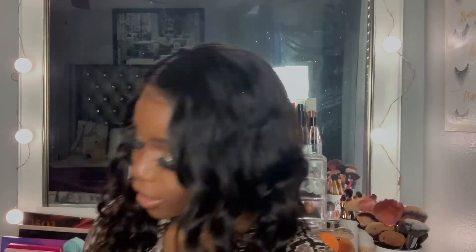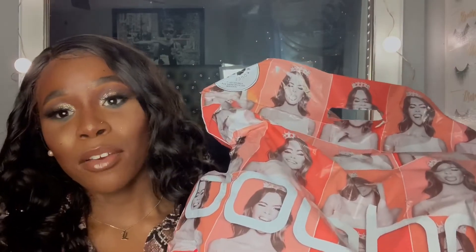Hello everybody, my name is Taylor and welcome back to my channel. In today's video we are going to be doing a Boohoo try-on haul. I've had this stuff from Boohoo for like close to four months because I ordered a bunch of it prior to quarantine, prior to COVID hitting.